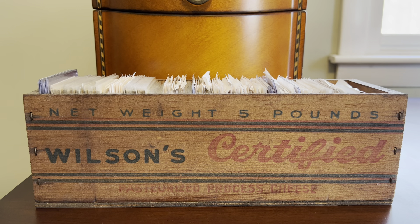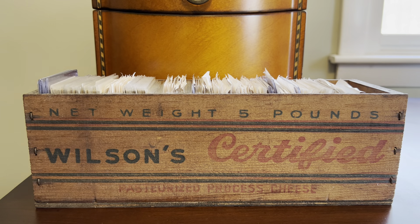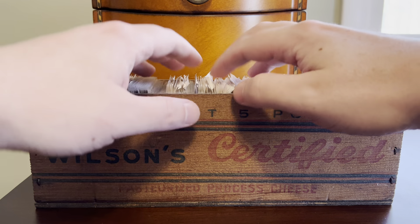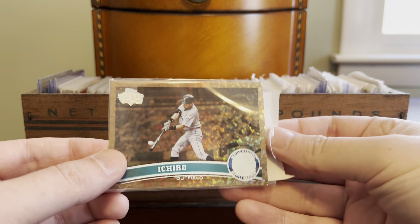Hey everybody, Shoebox Legends here. Thanks for joining me for another Cheesebox rummage today. We have the Wilson Certified Cheesebox in front of us that contains Com-C pickups from over the years, and we are just going to pick at random and see what we pull from the box.